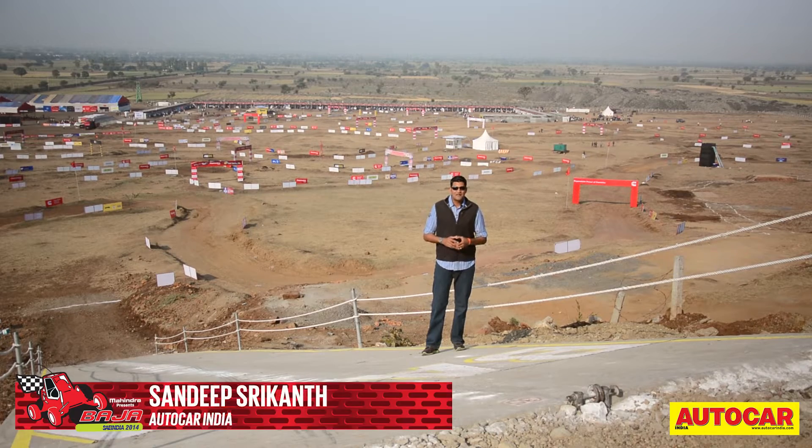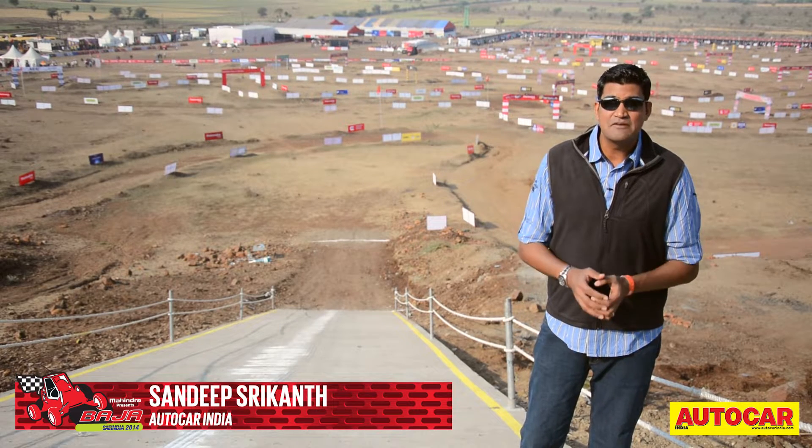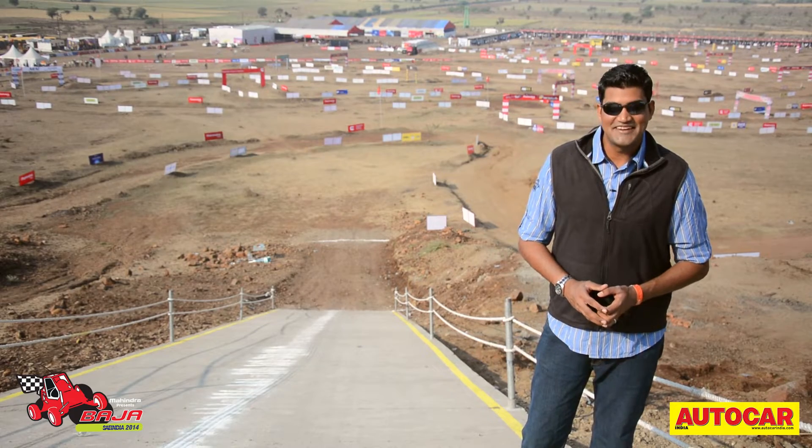Welcome back to our special coverage of Mahindra Baha SAE India 2014. It's day three and it's time for the dynamic tests, where most of the other team members take a backseat and let the drivers take center stage.